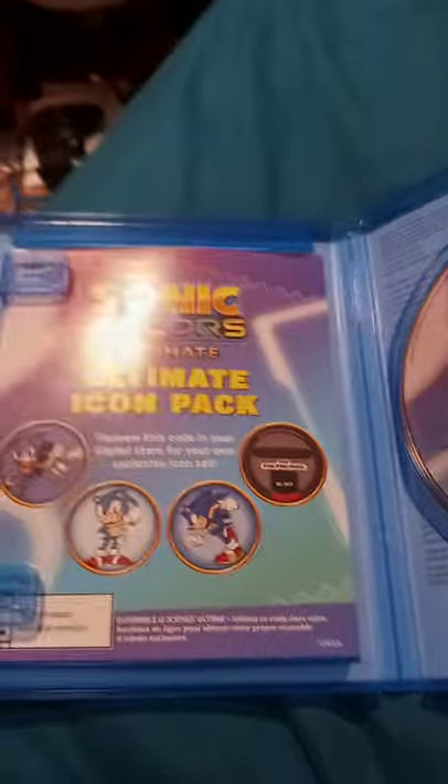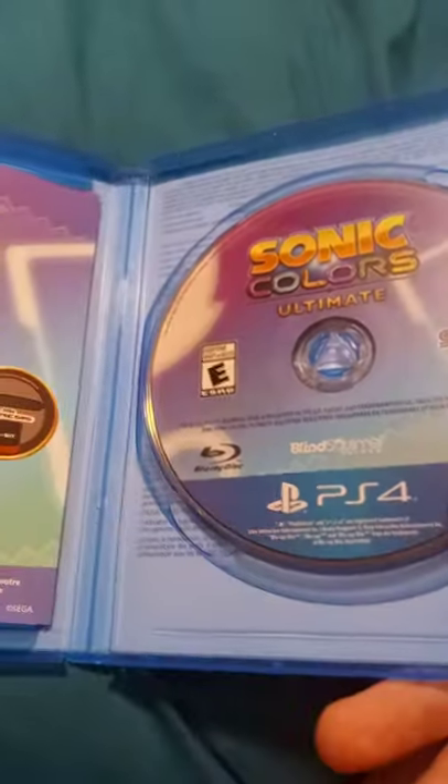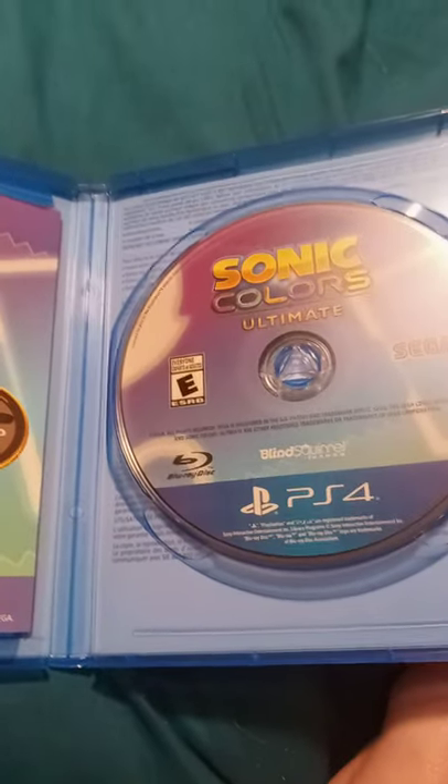let's go ahead and unbox the game and see what we got in it. Okay guys, so we got the digital code for the iconic pack and the game disc. So anyway guys, if you guys like, comment, subscribe.